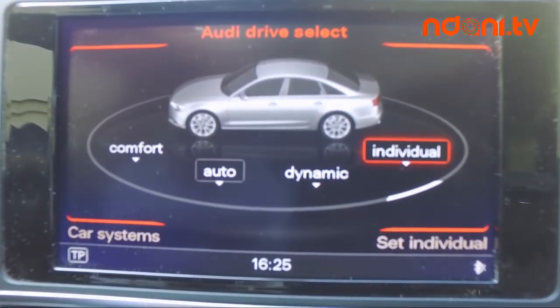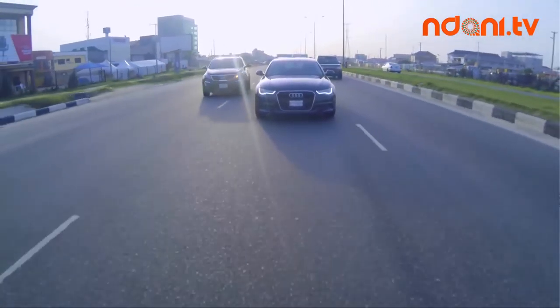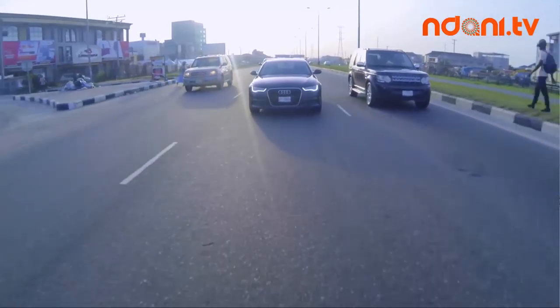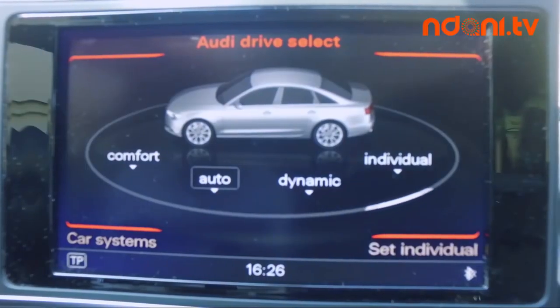Here's a hint: if you live in Lagos and you've experienced the kind of traffic we face on a daily basis, and more importantly if you've experienced the new petrol prices, then I would advise you to get the 2.0-litre. It's actually fantastic.